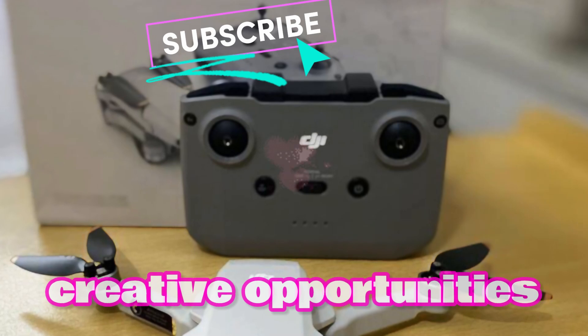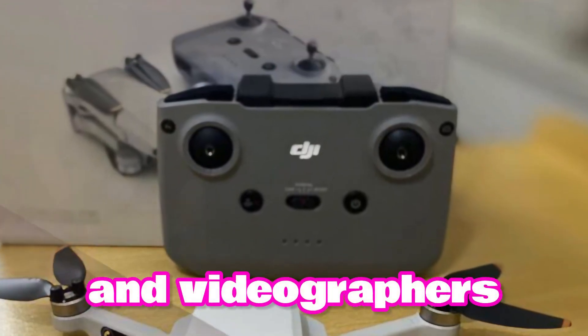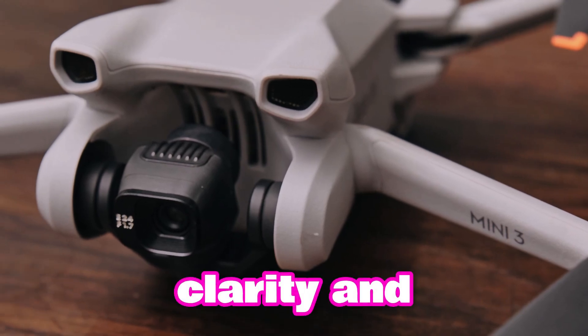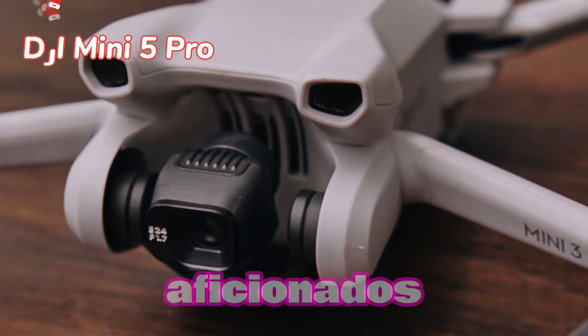This brings up new creative opportunities for photographers and videographers alike. The improved camera system is designed to give stunning clarity and detail, making it a standout feature for drone aficionados.